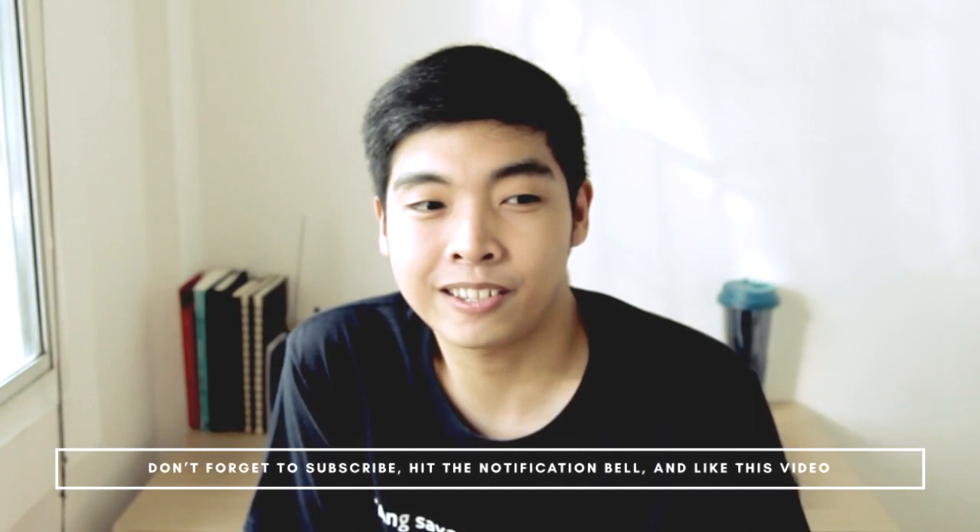If you liked this video and you want to see more videos from me, subscribe and hit the notification bell so that you will get notified every time I upload a new video. And if you want others to see this video, don't forget to hit the like button — apparently that's the purpose of it, since more likes means it gets pushed to YouTube's suggested or recommended videos. I still don't know how to end my videos. Bye!